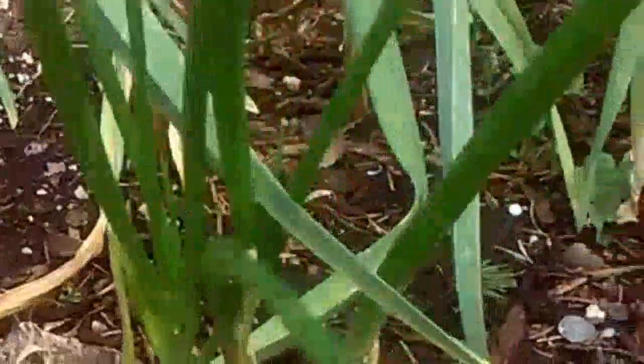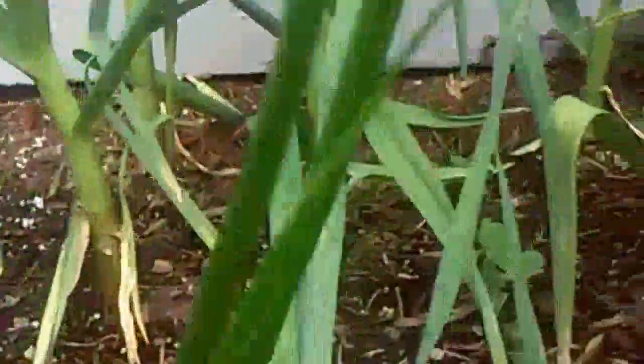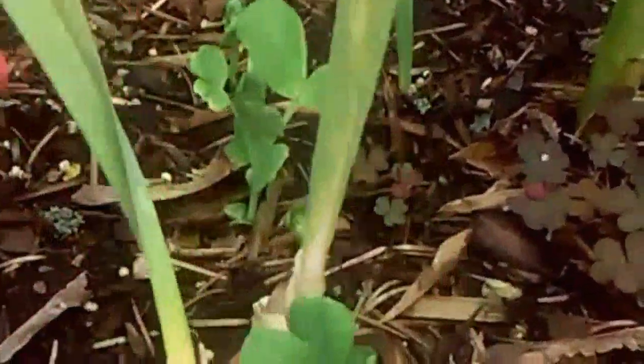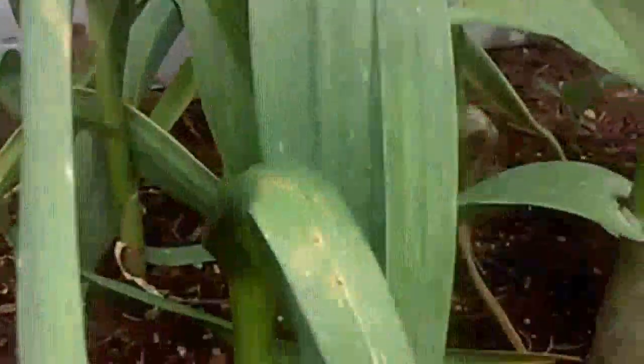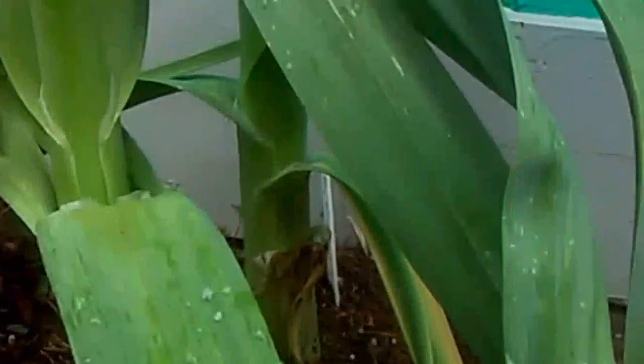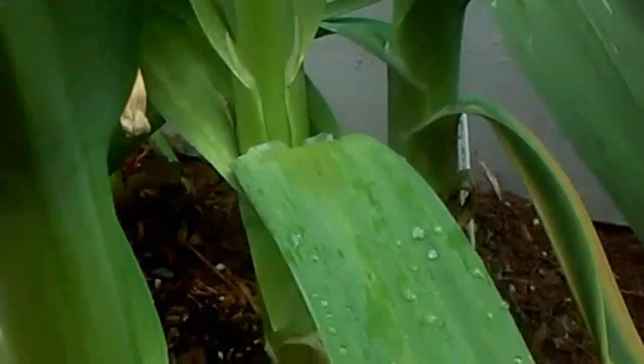Here in the front is my onion, and look at this — the peas are coming up right there. All my garlic is doing so great. These are all hard neck variety, and these three here are the elephant pig garlic.